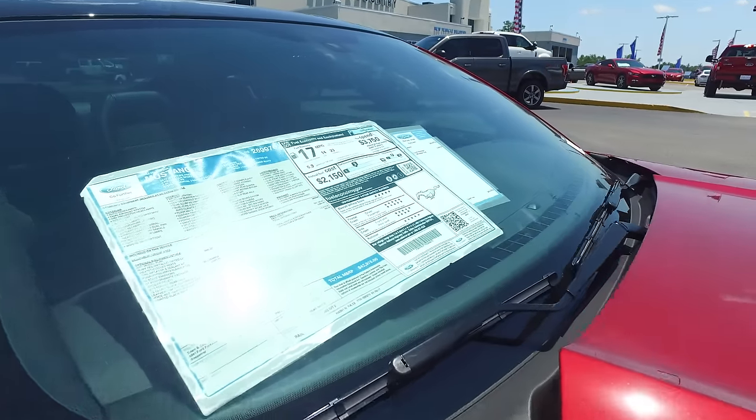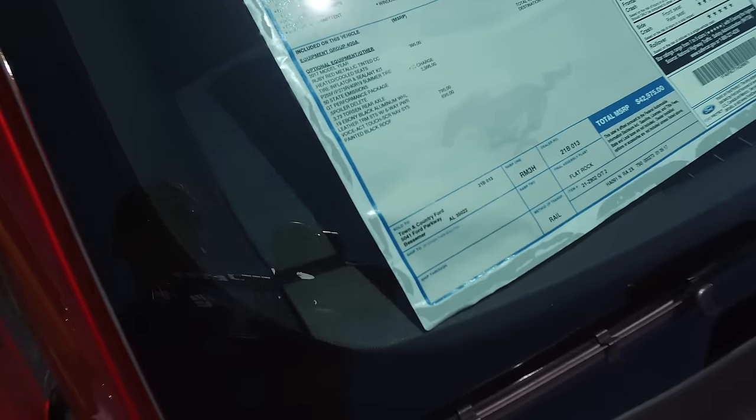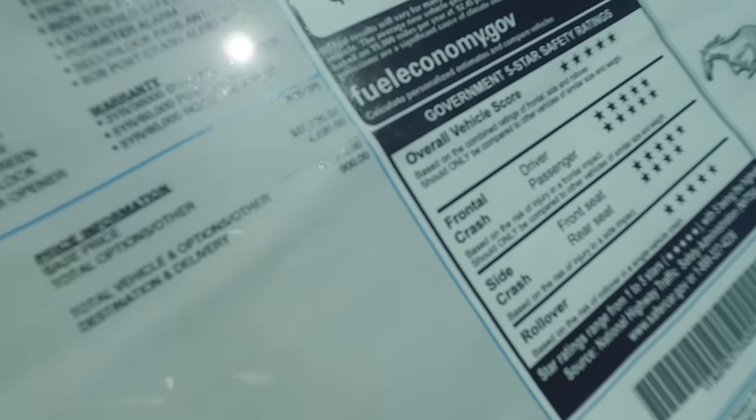MSRP to MSRP, this premium is almost $7,000 more than the base over there — just under $43,000 MSRP with a lot of features added on. Base to base, the difference is about $4,000, but this particular car has $4,880 worth of options including the GT performance package.